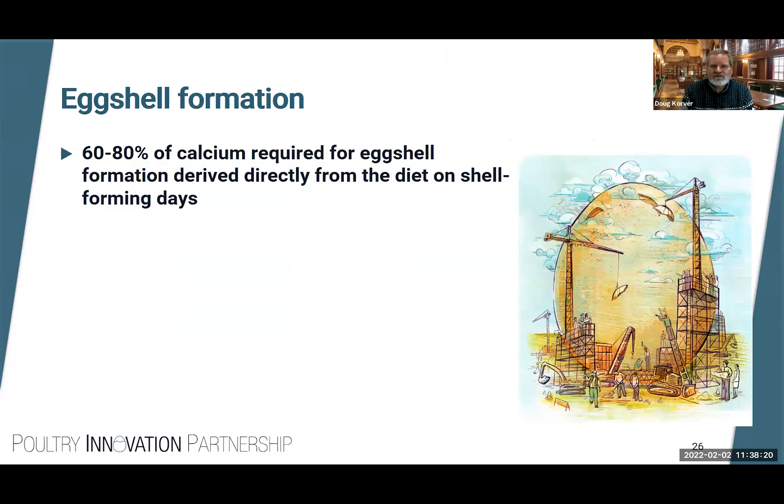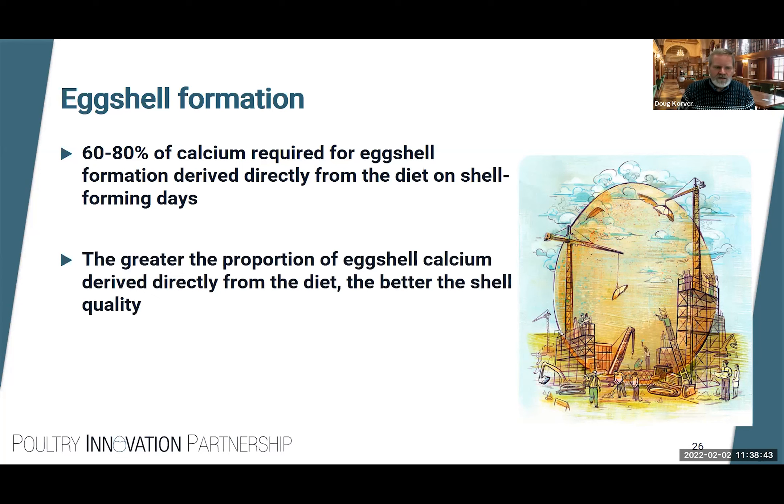This happens day in, day out for 65, 72, 100, 120 weeks — resulting in a gradual loss of structural bone even as medullary bone keeps getting replaced or even increases in volume. Research has shown that the proportion of calcium in the shell coming directly from the diet influences eggshell quality. On average, about 60 to 80 percent of eggshell calcium comes directly from the diet. The greater the proportion coming from the diet — closer to 80 percent — the better the shell quality. The more hens rely on bone calcium, the poorer the shell quality.